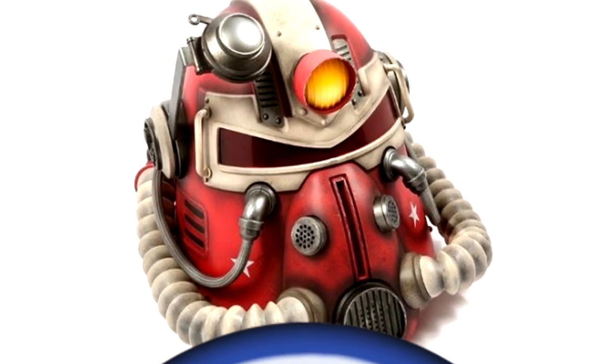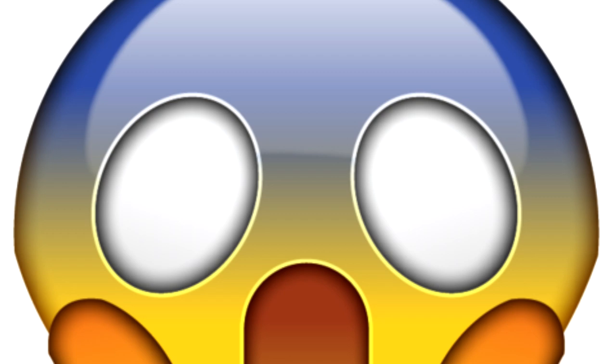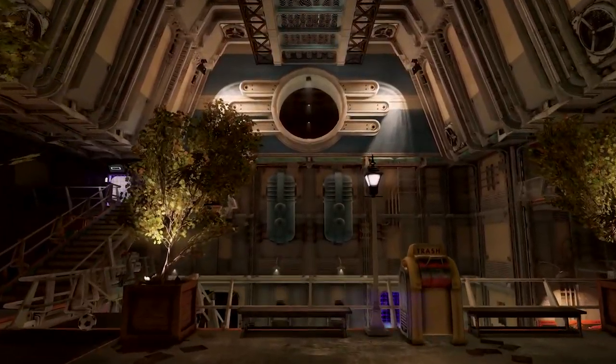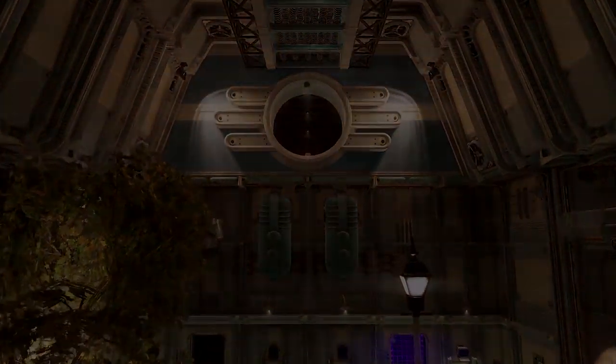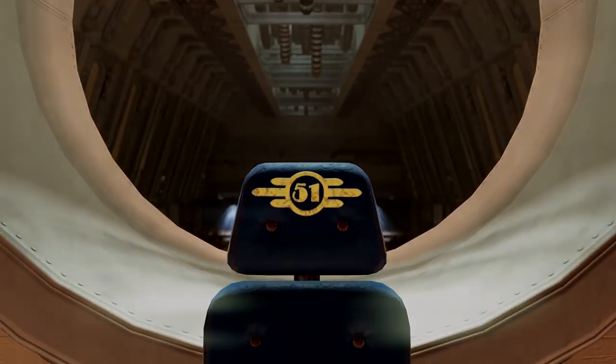Yes, a Nuka-Cola themed helmet which was sold at GameStop to promote the launch of Fallout 76 is being recalled because of dangerous levels of mold. Thankfully, there have been no reports of any actual injury occurring as a result of these moldy helmets. Otherwise, the tone of this video would be very, very different.